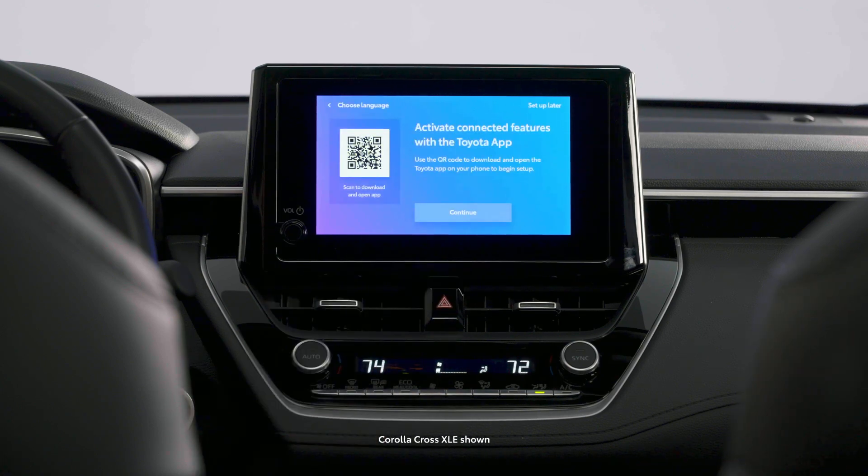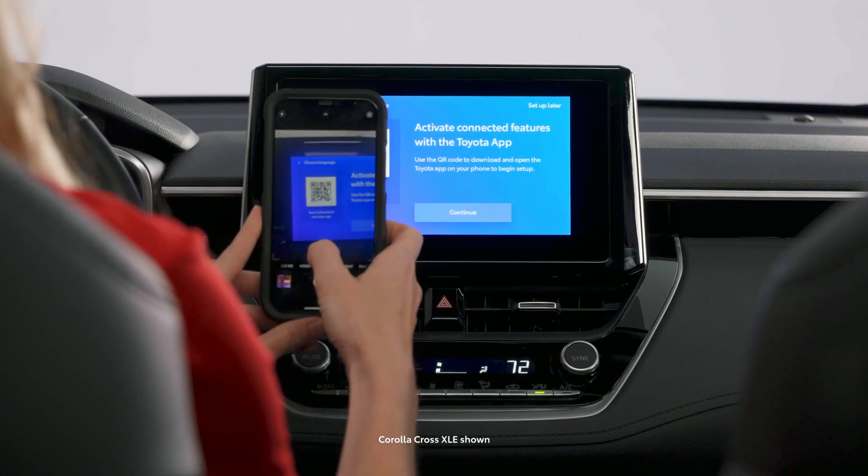After selecting your preferred language, scan the QR code to download or open the Toyota app.